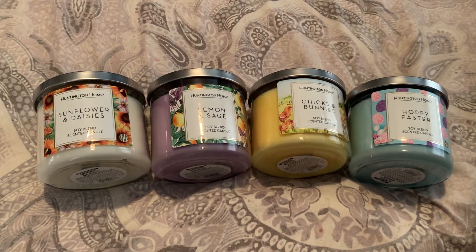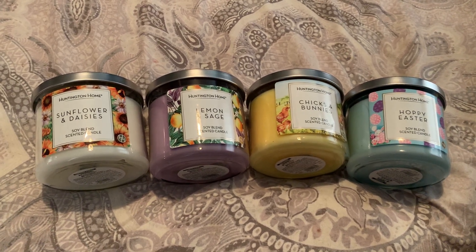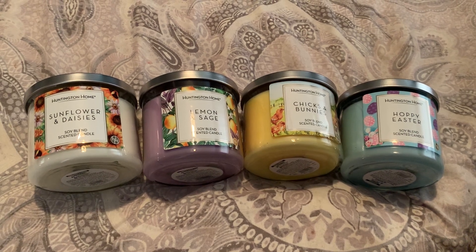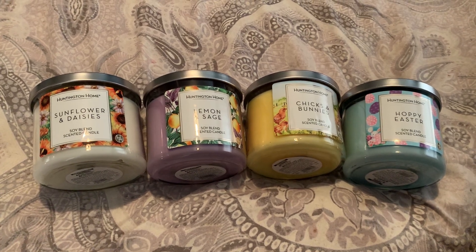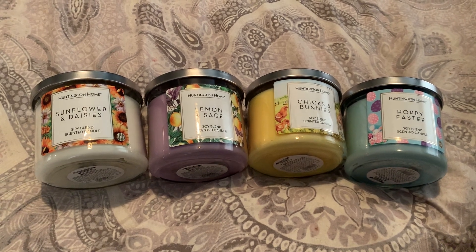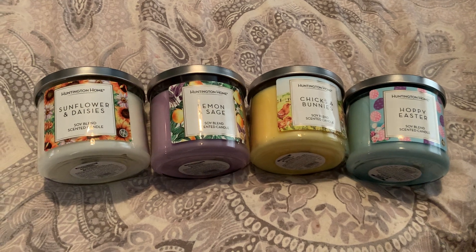This is the newest spring slash Easter collection for 2021. I do say Easter because some of these candles are Easter themed. These are the 14-ounce three-wicks. They are a soy blend candle, and these ones were priced at $3.99. They are typically $3.99, but sometimes with special labels, they do raise the prices on them.